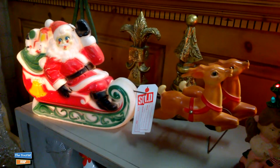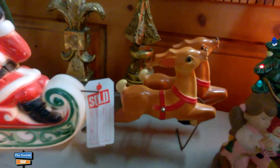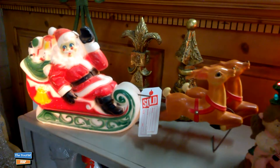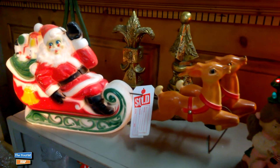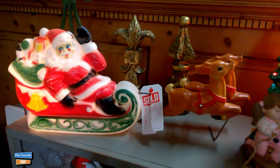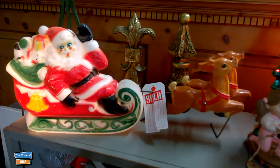Now this light-up right here - I actually have this part of it, the Santa Claus light-up. And I'm not sure where my reindeer are, but I only have the Santa Claus part of it. It was probably made back in the 60's - my mother had it, and I've kept it all these years. And it still lights up. I just don't have the reindeer, but I do have the Santa sleigh.